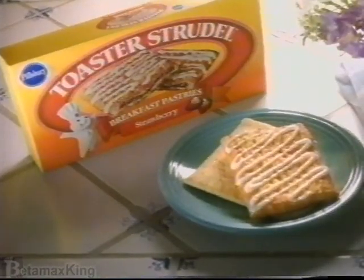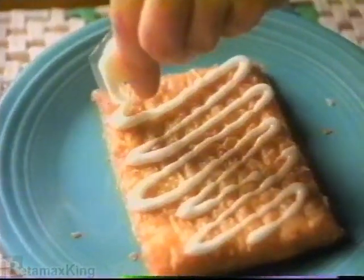Pillsbury Toaster Strudel is like a Pop-Tart but tastes better, with layers of flaky pastry, juicy filling, and do-it-yourself icing.